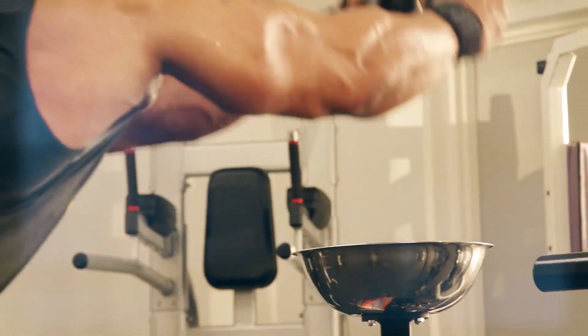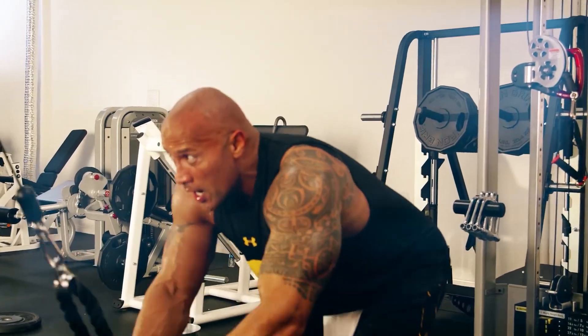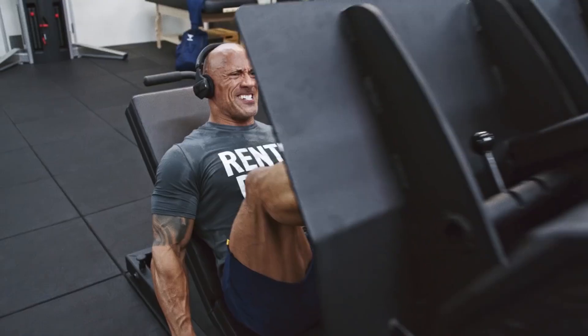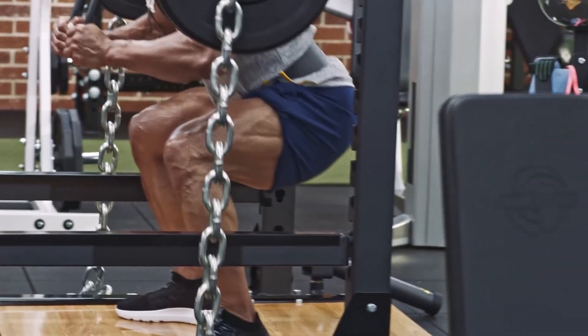Here's what The Rock's training split looked like for Black Adam. On Mondays he's hitting chest; Tuesday is a big back day; Wednesday is shoulders; Thursday is arms; Friday is an intense one with chest and back on the same day; and finally, he's hitting his huge leg day on Saturdays. Each of these days he'll also train abs and do cardio after his workout, except for on Saturdays, because typically he's just too tired to add anything extra after destroying his legs.